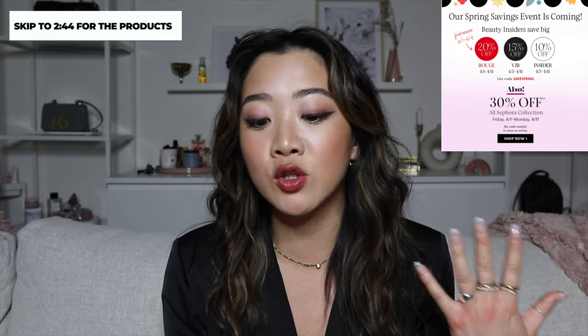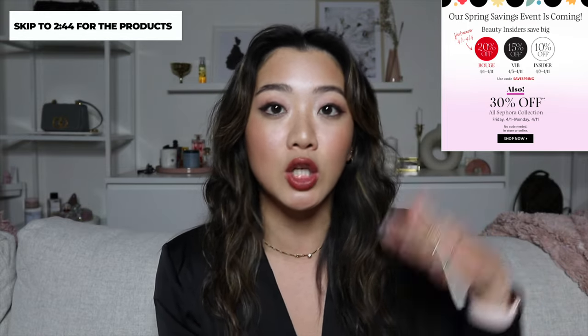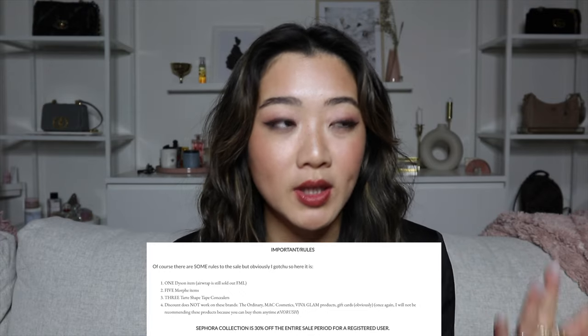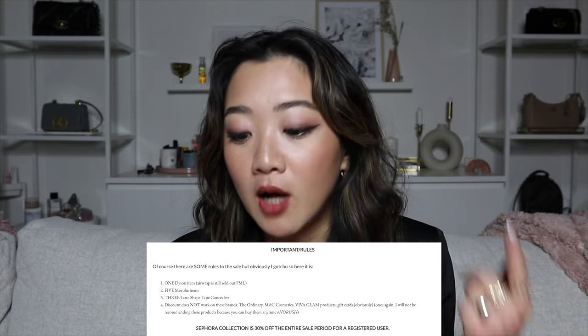A little bit about the sale: it starts on April 1st and ends on April 11th, but it's tiered, so depending on what type of member you are on Sephora the dates will be different. There are also purchase limitations — for example, you can only buy one Dyson product, and there are currently no air wraps in stock. There's a limit of five Morphe items and three Tarte Shape Tape concealers.